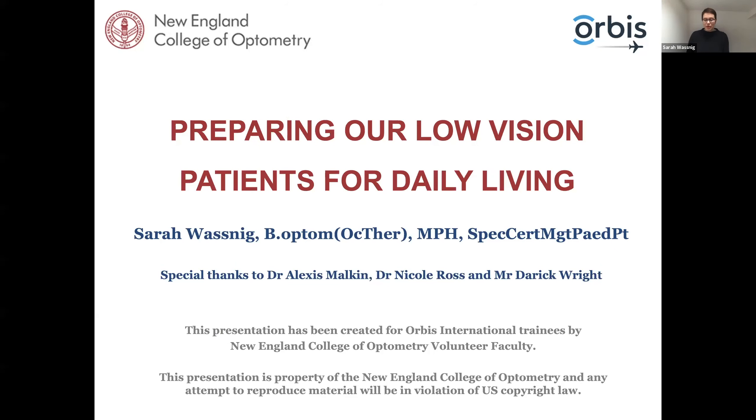My name is Sarah Wozniak. I'm an Australian optometrist currently living in the UK, and I've been working with Orbis Teaching Optometry since 2016. It's an absolute pleasure to be speaking with you today. I wanted to speak about our role in low vision beyond the exam room and beyond just prescribing visual aids.